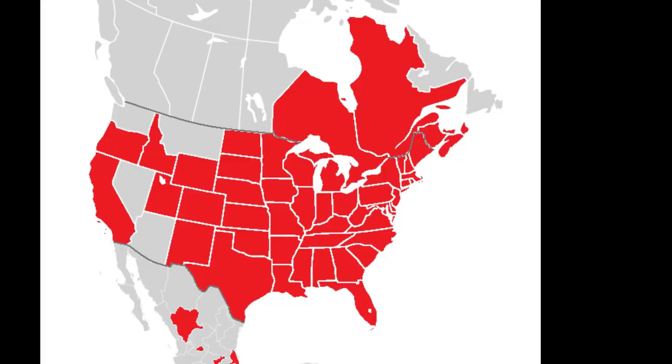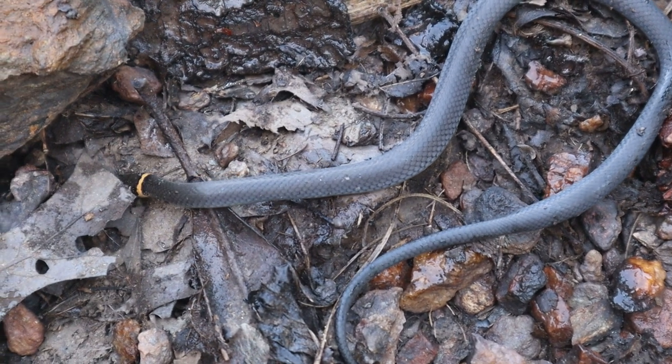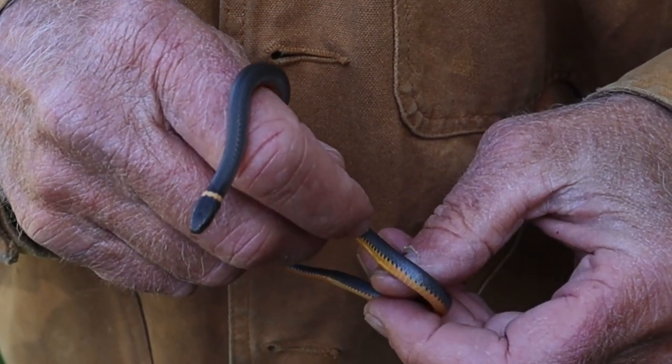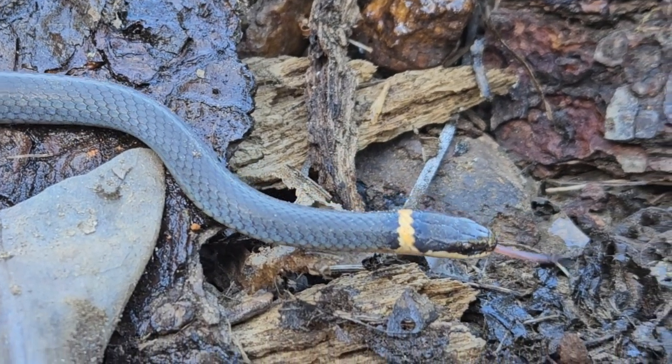One of the really cool facts about these snakes is that they have the widest geographic distribution of any snake in North America. You can find eastern ring necks from southern Canada all the way to Florida, across the country, and even in every state on the Pacific Coast. With this range and relatively high population densities, this may be the snake you are most likely to encounter as a resident of North America.